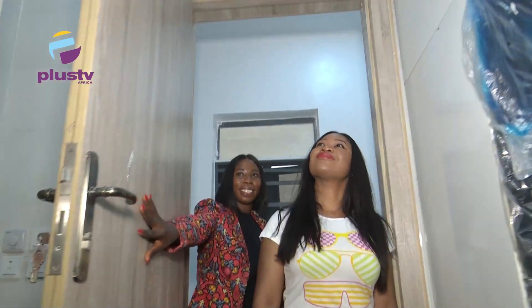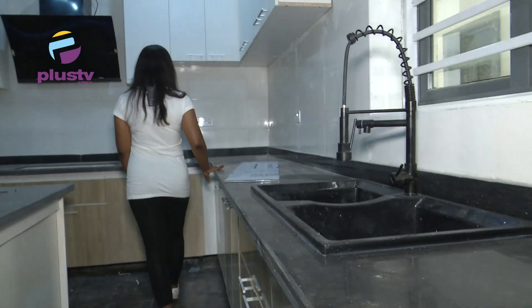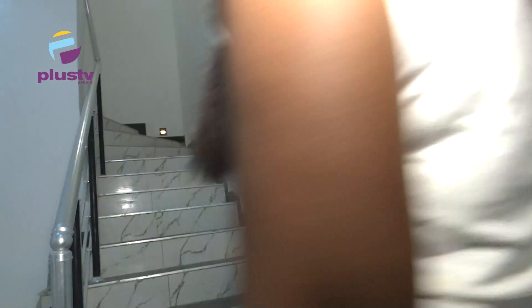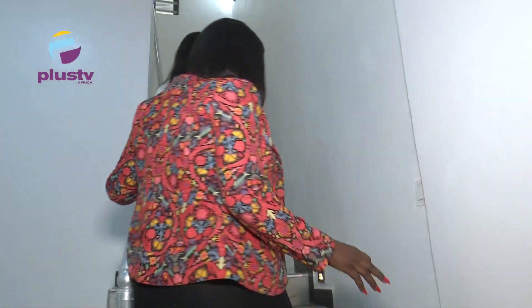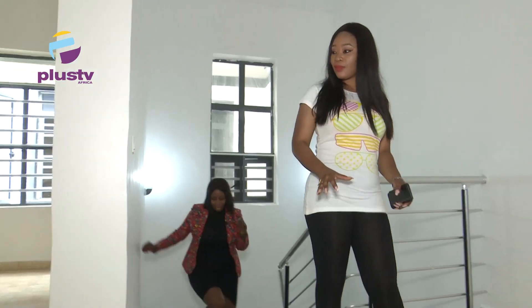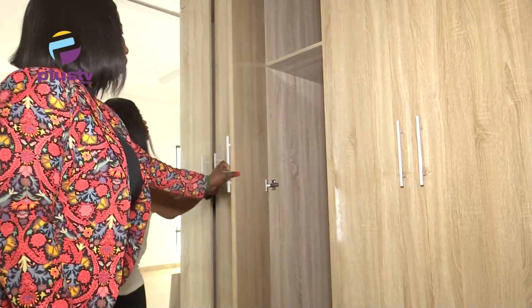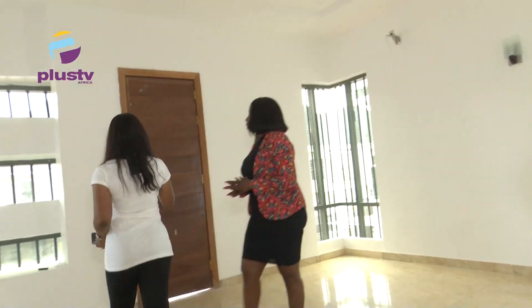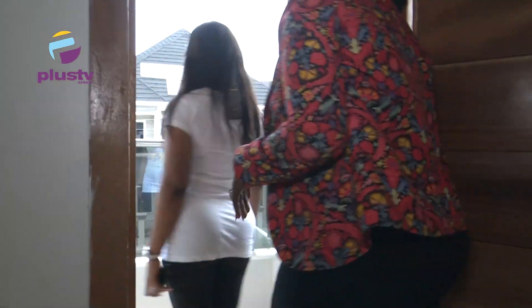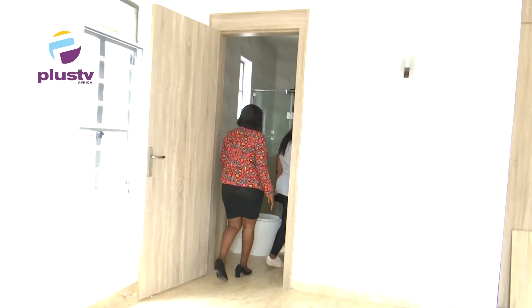Right here is the kitchen. This is the bathroom.